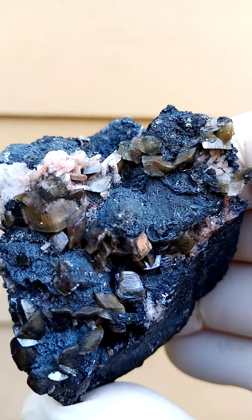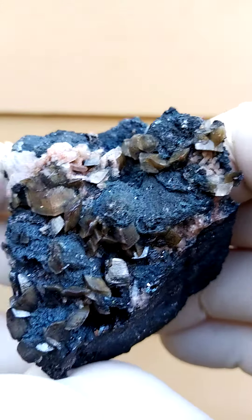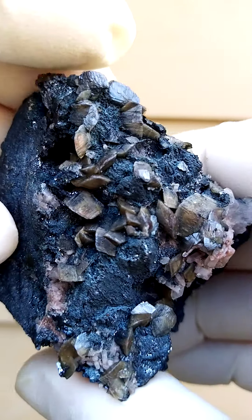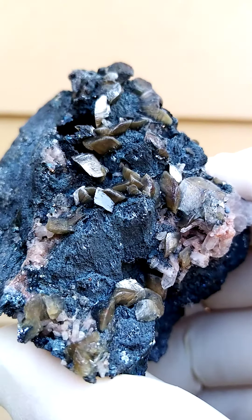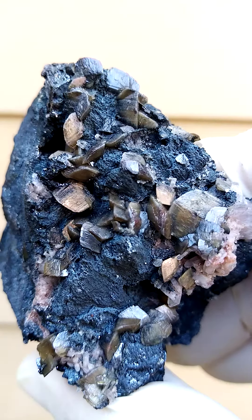Of course Tsumeb mine is a historical deposit, no longer being mined as of 2021. It is very well known internationally for the abundance of so many mineral species which occurred there. The miners were of course mining for copper and lead only.